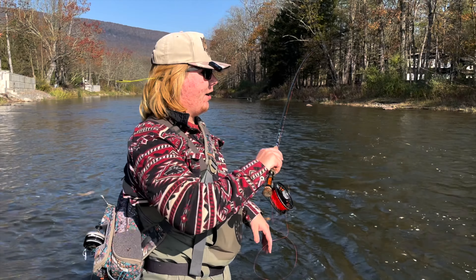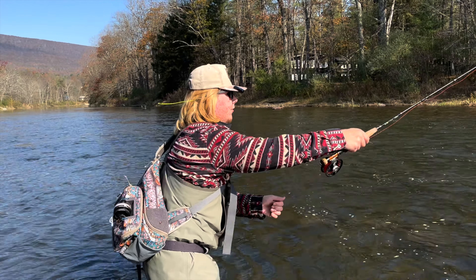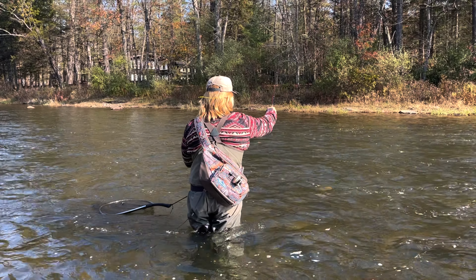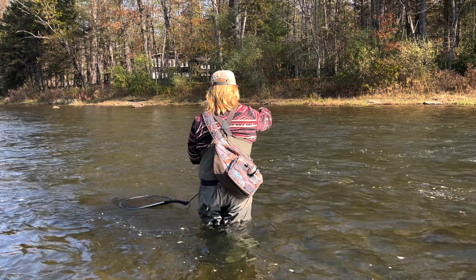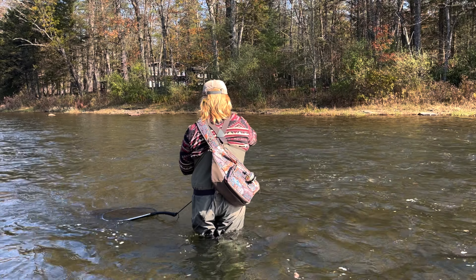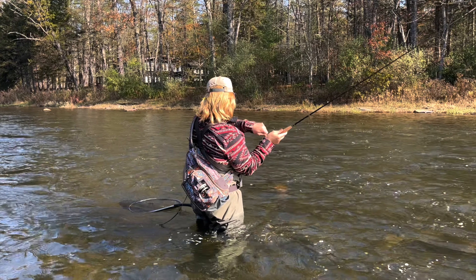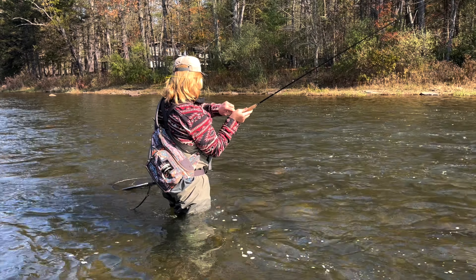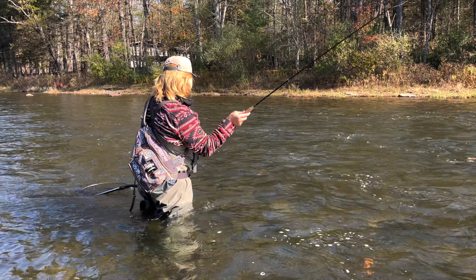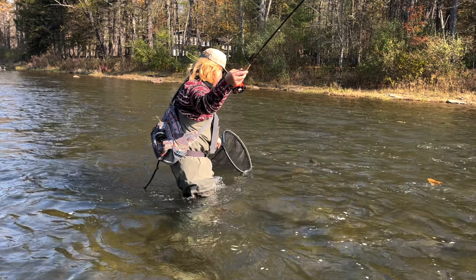All right guys, we're still fishing the same little pocket that we caught those fish in, just wanted to give you a little different camera angle. There's one! Hooked that one on the swing. Oh, that looks like a good one too. Looks like a good fish. Oh my god, it's a giant brook trout! Oh my god, guys, come here buddy.